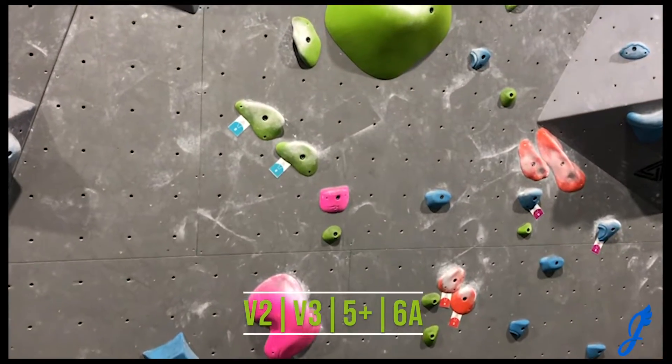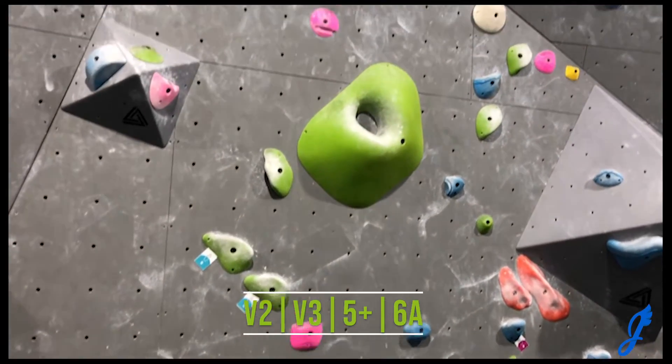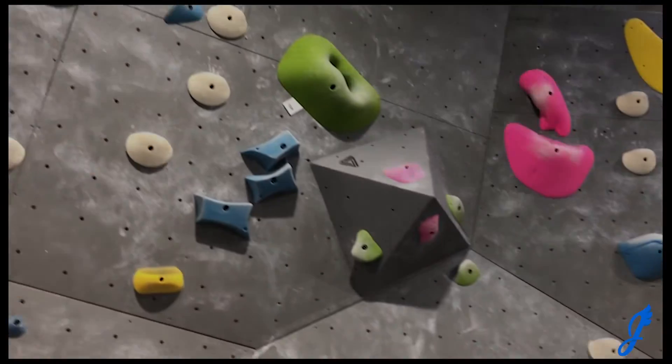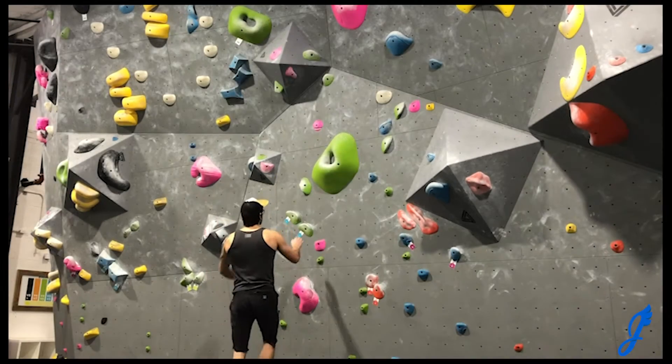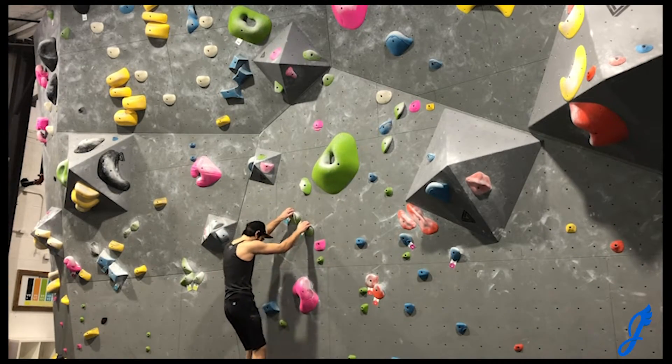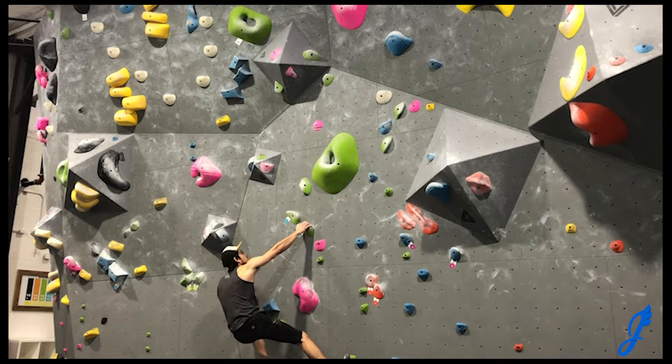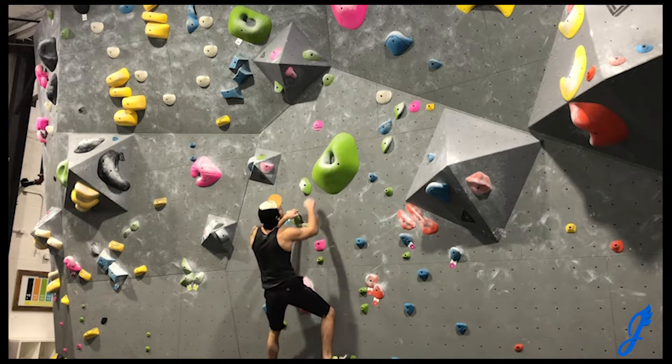Hey everyone, welcome to another episode of JBird TV. I hope you're having a great day. Today I'm climbing on the old new wall, which is the second to last wall added to Terra Firma and is usually referred to as that. It's pretty cool — you had to create some side pole compression.